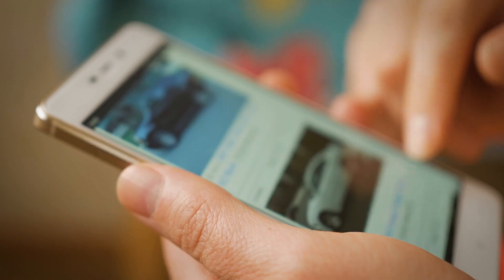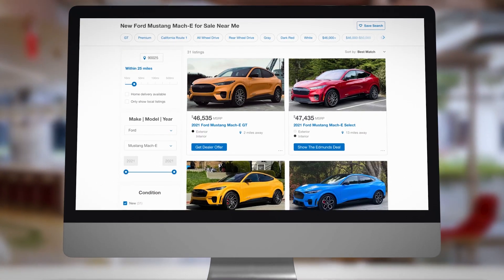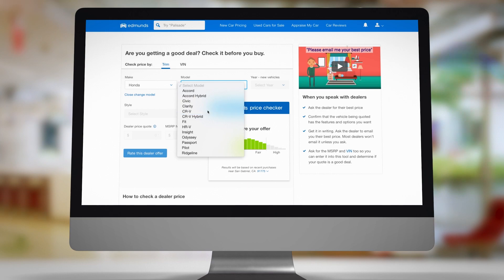I always tell people if they've ever tried to research a car they were interested in buying, or if they were trying to find a price for a car they were trying to sell, they probably have stumbled on Edmunds at some point in their journey.